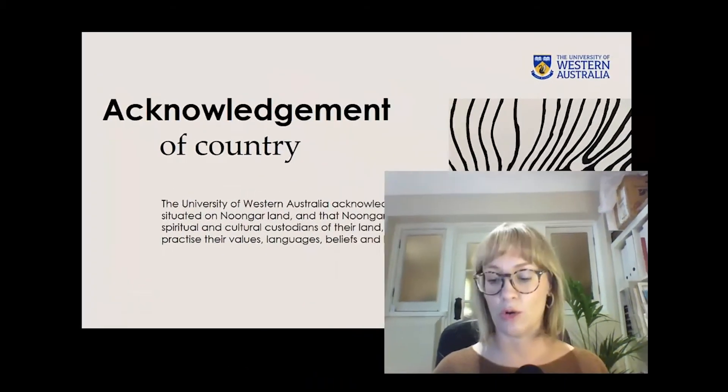The University of Western Australia acknowledges that its campus is situated on Noongar land, and that Noongar people remain the spiritual and cultural custodians of their land and continue to practice their values, languages, beliefs and knowledge.